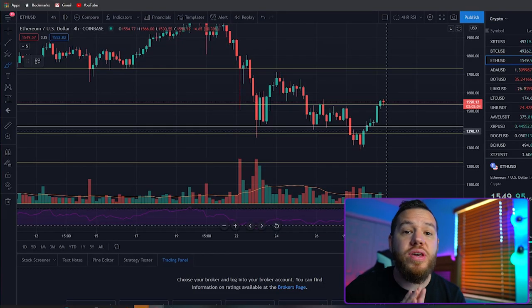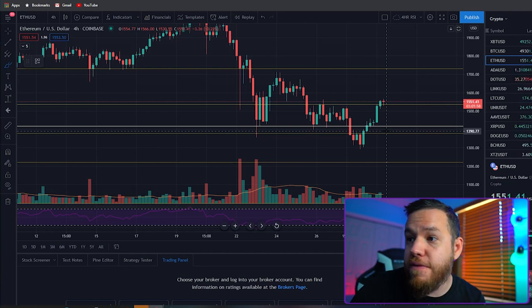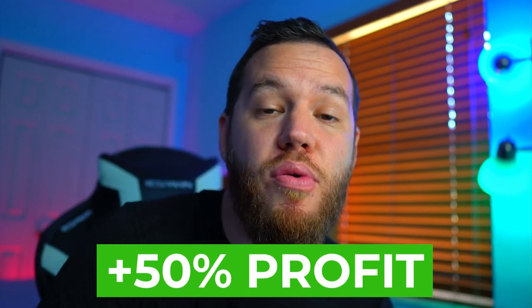In Ethereum, we gave you guys that $1,400 entry if we continued down. If you were able to enter that $1,400 entry on the bounce, like always, you would have done about 50% profits if you used 5x leverage.